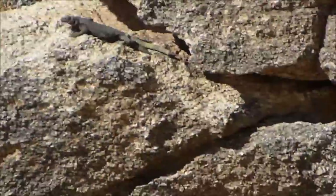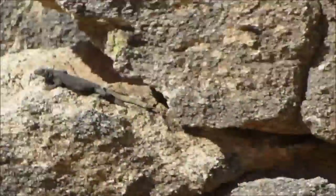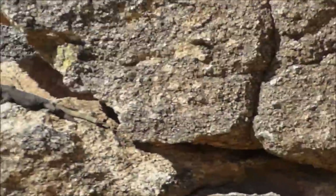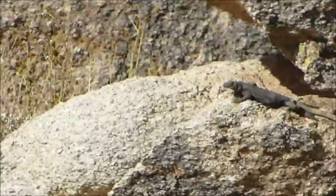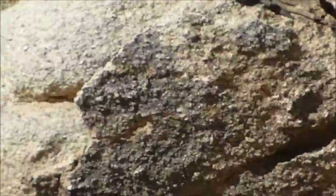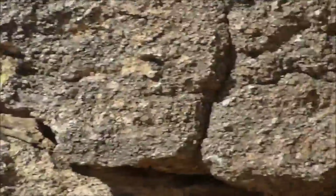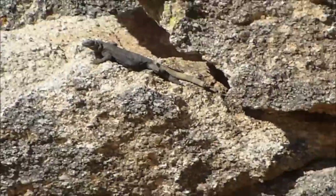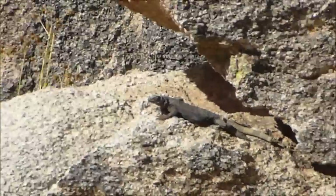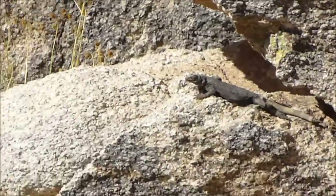I'm going to walk in on him. This is the guy that was in the rock — we showed the tail of him earlier. Now I'm zoomed all the way in, so it's going to be kind of hard keeping him in the picture, but we will attempt it.